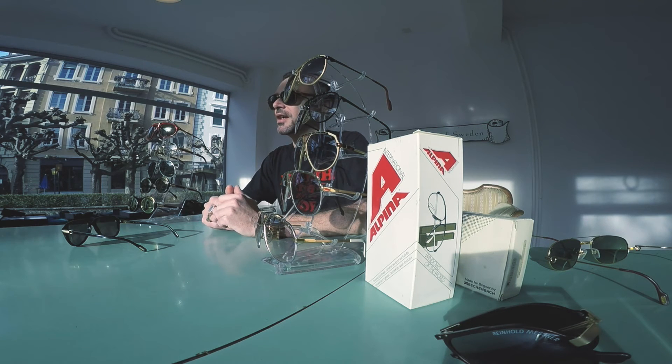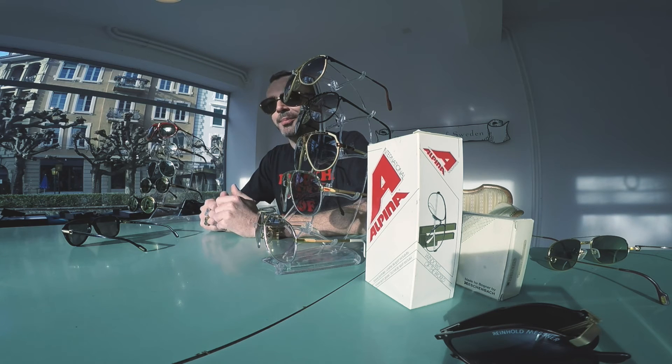Cartier is a jeweler that got into eyewear very early on, producing custom frames for French royalty. Alpina nowadays is well known for sports helmets or sports eyewear for people on bicycles or snowboards. But they did really amazing work in the 1980s, and so did Cartier.